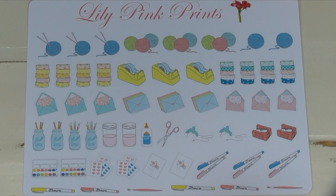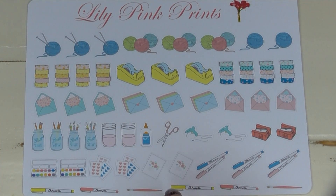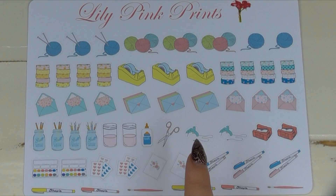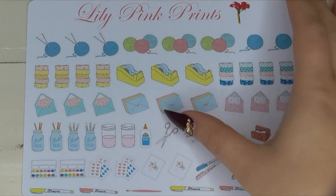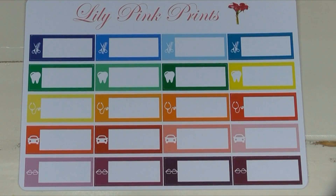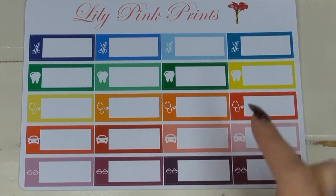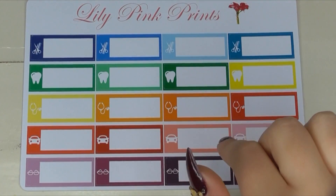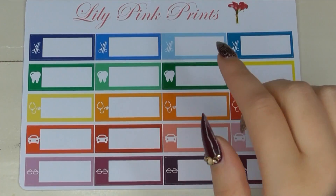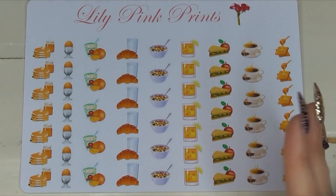There's a crafting and planner type of sticker set — I know Vintage Gypsy Road has some similar stickers, but I loved that the Lily Pink Prints stickers were really small. They're super functional but super small. For appointment quarter box stickers, I liked that she had a variety of different colors and a whole bunch of different appointment stickers on one sheet, so I don't need to buy an entire sheet of dentist or doctor stickers.